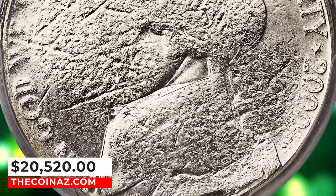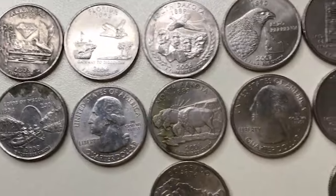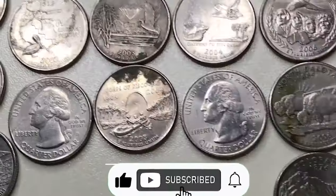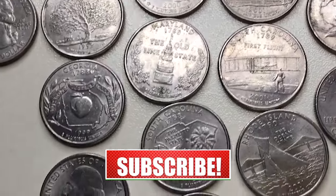It was sold for $20,520. There you have it — 7 modern US coins that might be worth more than you think. Before you rush to check your coin stash, don't forget to give us a thumbs up if you enjoyed this video and hit that subscribe button for more fascinating numismatic content. God willing, see you in the next episode.